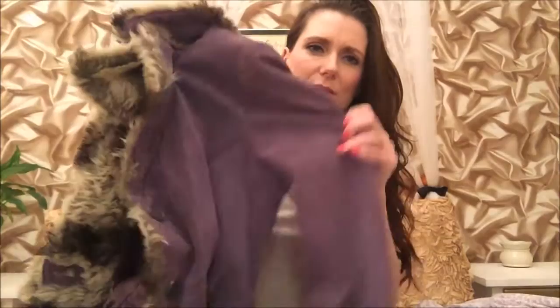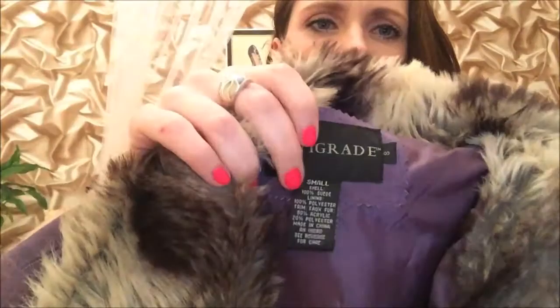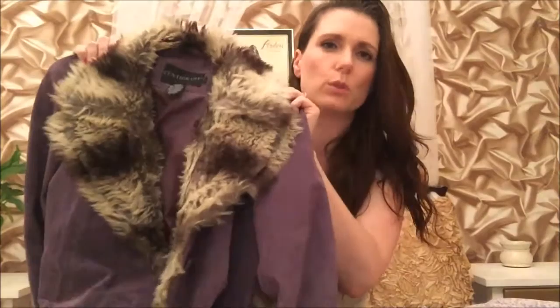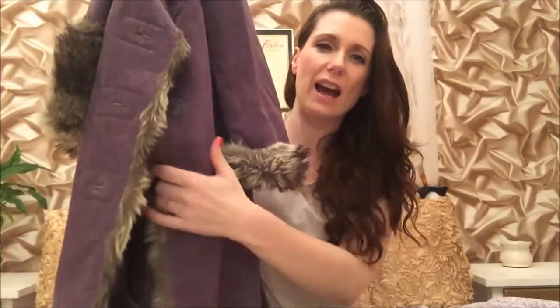The next clothing item is going to be awkward to show — it is this lavender-purple colored coat. It's 100% suede, from the brand Centigrade, and it's a size small. This was 99 pence. It is absolutely gorgeous on — it's got faux fur on the collar and faux fur on the cuffs, and it's long, way below your knees. It's in absolutely immaculate condition as if nobody has ever worn it. I tried it on and it looks absolutely gorgeous.